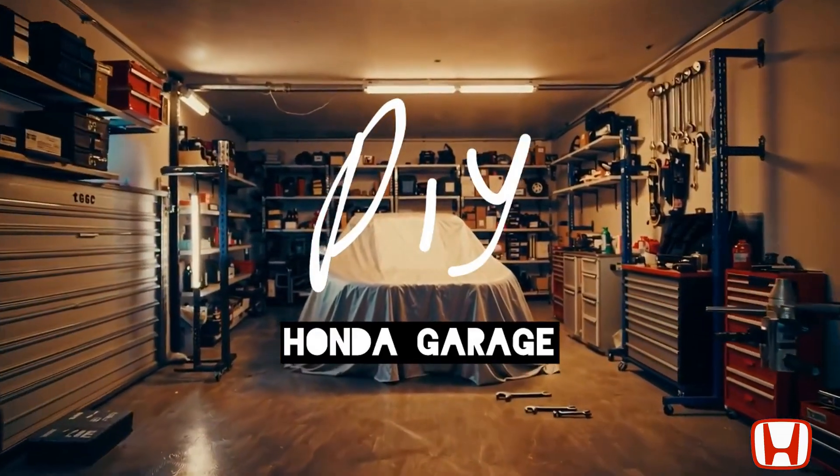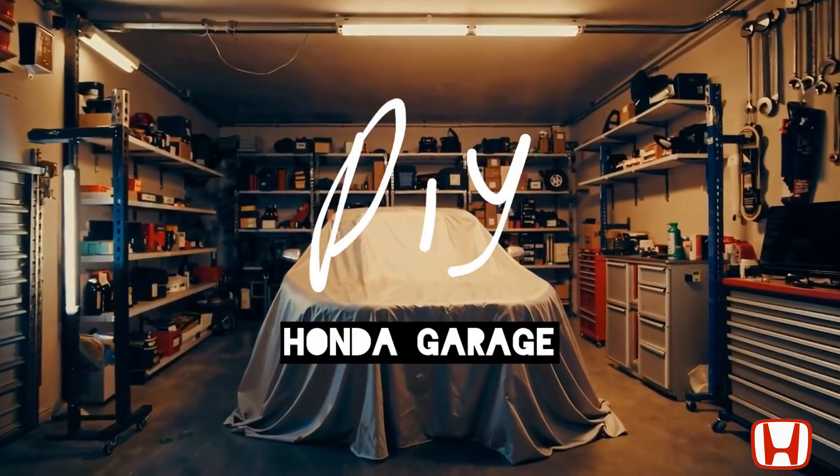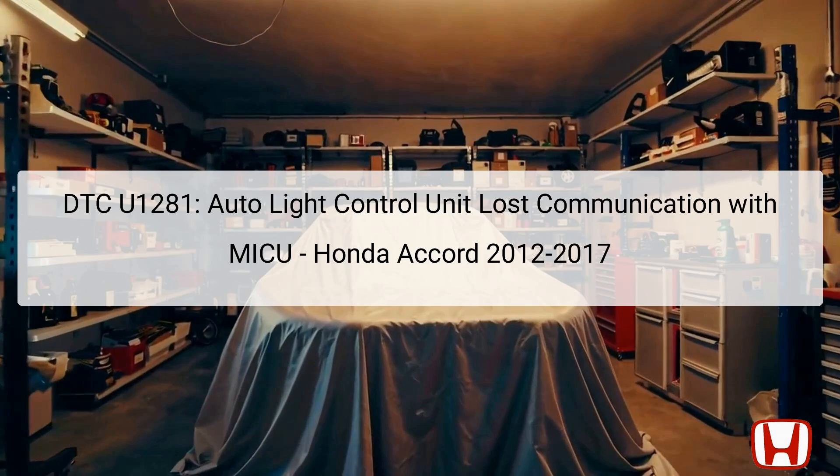Welcome to the DIY Honda Garage Channel. DTC U1281 indicates that the Auto-Lite Control Unit has lost communication with the MICU, or Multi-Information Control Unit, in Honda Accord models from 2012 to 2017. DTC stands for Diagnostic Trouble Code, which is employed to identify faults within the vehicle's system.